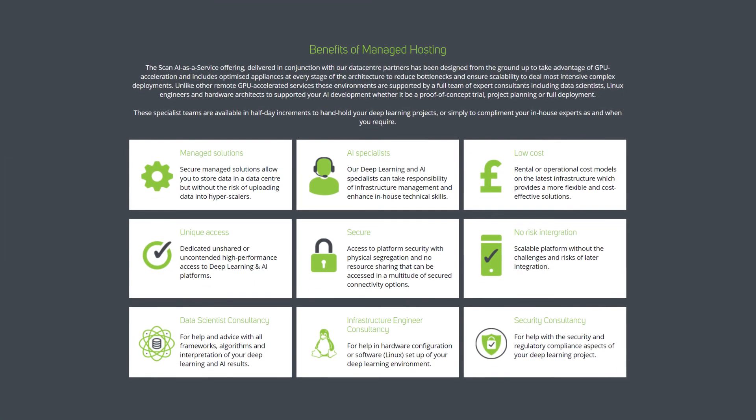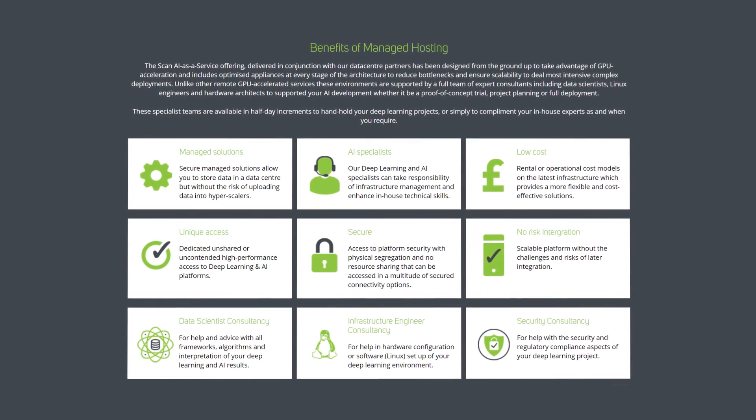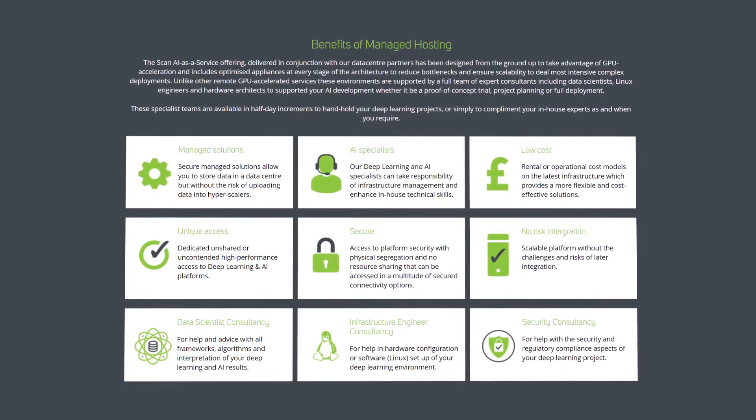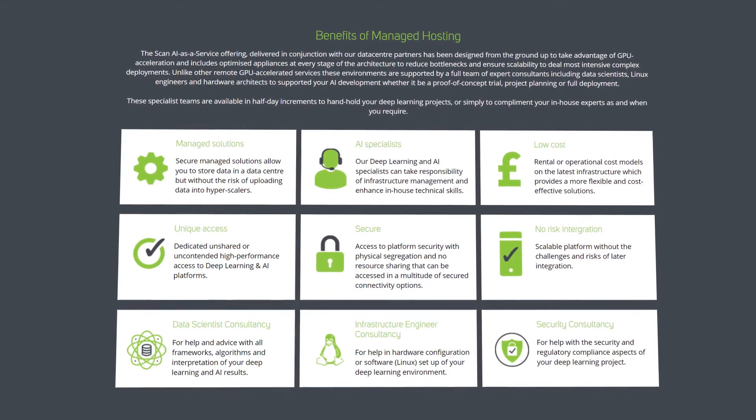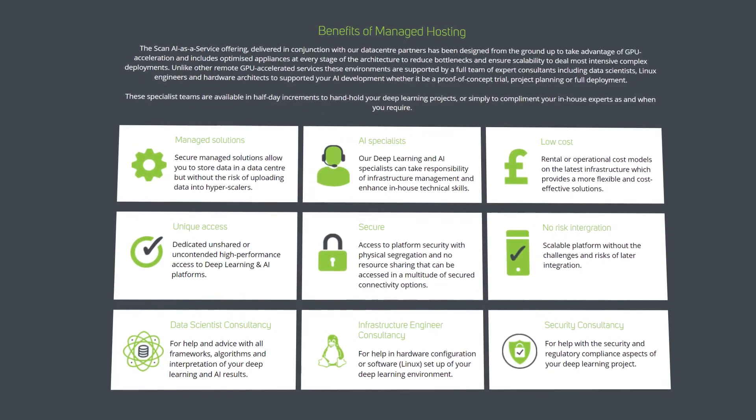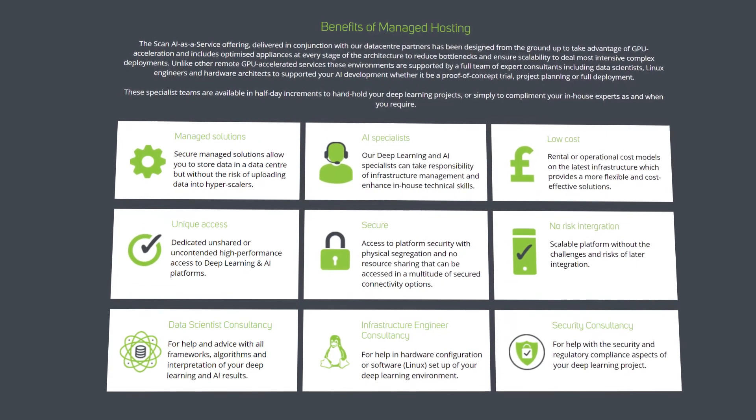Unlike other remote GPU accelerated services, these environments are supported by a full team of expert consultants including data scientists, Linux engineers and hardware architects to support your AI development, whether it be a proof of concept trial, project planning or full deployment.